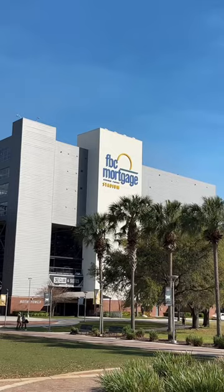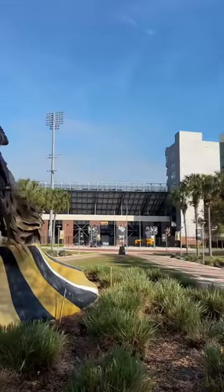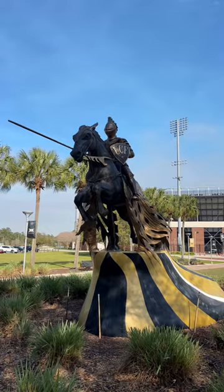This school has the largest student body in the country. It's about time I try to walk on their football field. We're at FBC Mortgage Stadium to check out UCF. Knight statue at the entrance — about as S-tier as it gets.